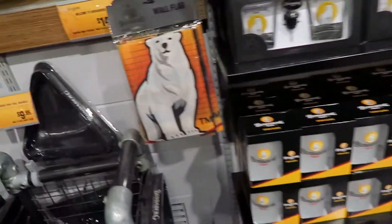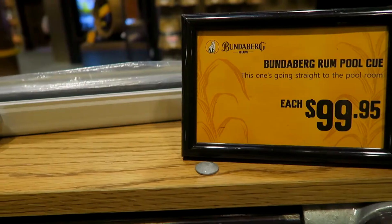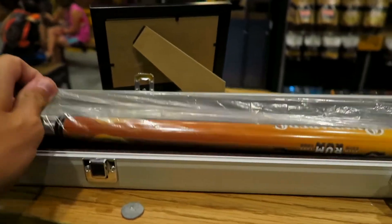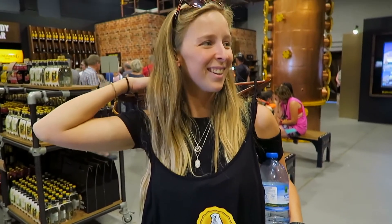My favorite thing in a gift shop is to find the most expensive item. I imagine it's probably going to be a super rare bottle of rum, but let's have a look. Starting with the cheapies — how about a wall flag, a pool triangle, or a $100 pool cue to go with your pool triangle? There's also a wonderfully modeled ladies singlet for $29.95.